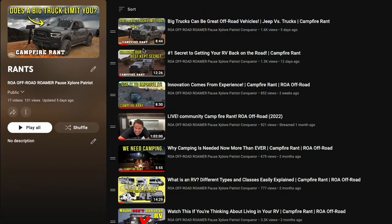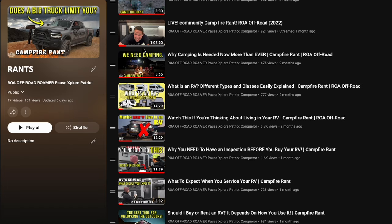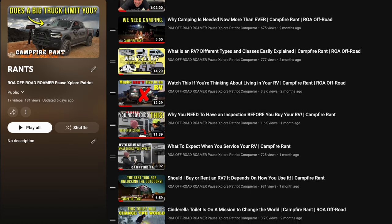If you like these campfire rants, don't forget to check out our playlist. We've got tons of campfire rants covering everything from why you shouldn't buy a Black Series, to why you might not even want to buy a trailer in general. We go over industry quality versus poor quality and tons of different topics. Sometimes I'm ranting, sometimes I'm just trying to be educational. Today is going to be more of an educational one, not so much of a rant, but it's about toilets.